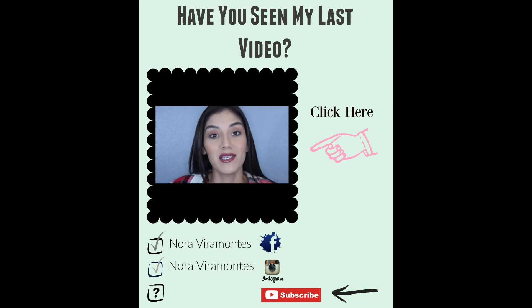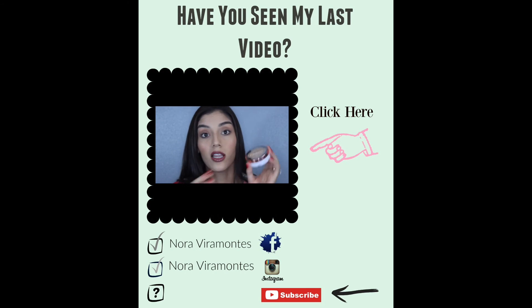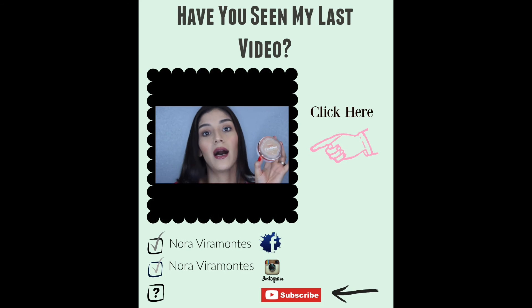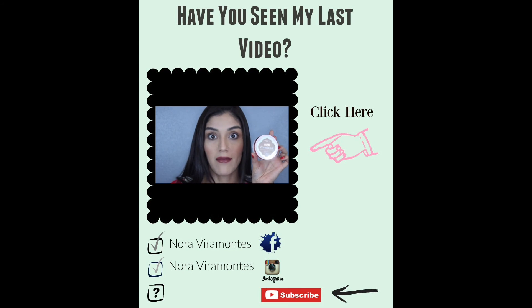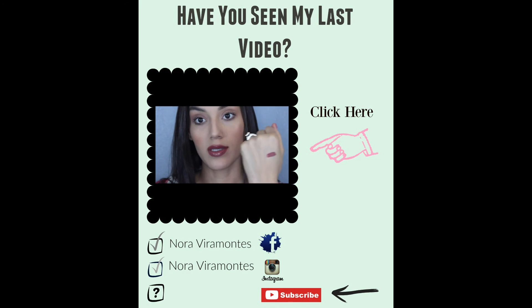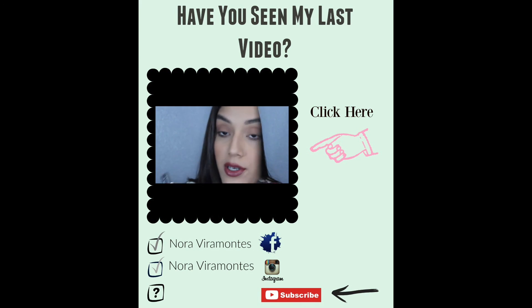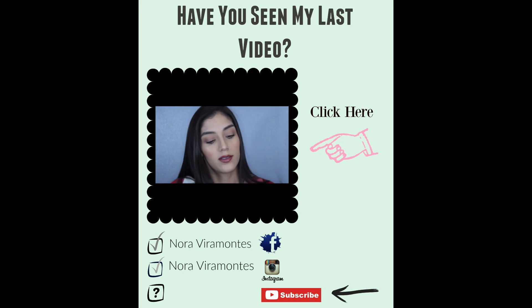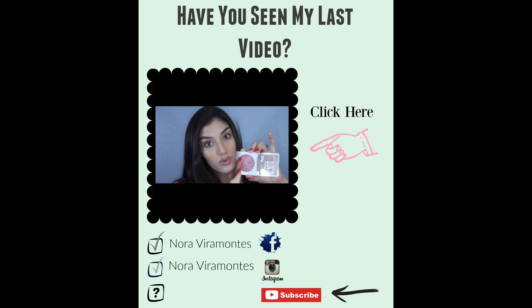Hey guys, welcome back! My name is Nora. If you're new, welcome — go ahead and subscribe if you'd like. Today it's pretty cool because a lot of these foundations are just popping up everywhere, and this is the only drugstore one I've found yet, so I decided to pick it up and so far I'm loving it. Next up is a lipstick — close and personal — more of a nude shade, and I'm going to go ahead and swatch it.